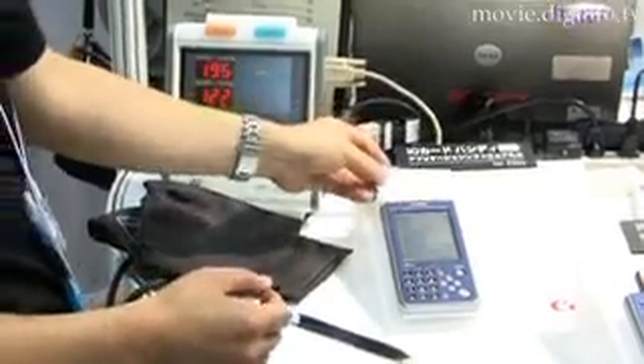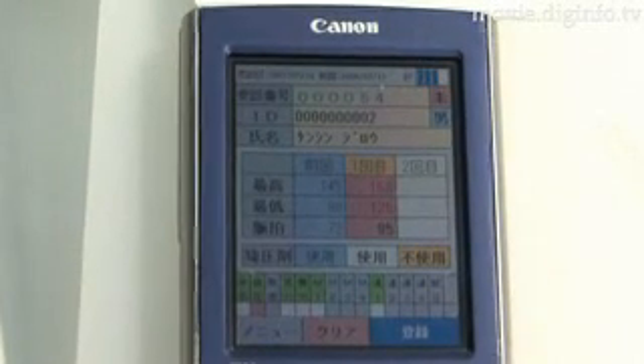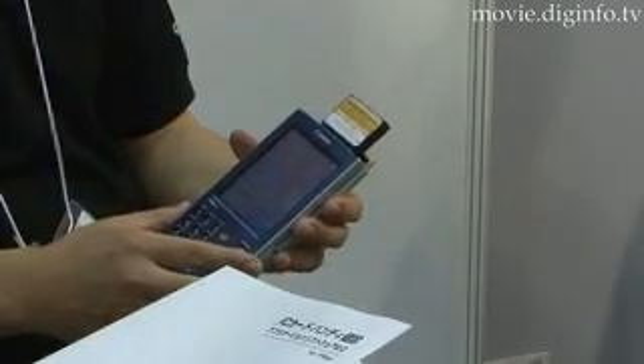It protects users' privacy by using the IC card, which works in conjunction with various medical checkup systems and a wide array of ME inspection devices. As a result, you can reduce the amount.